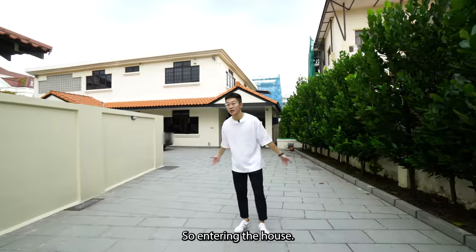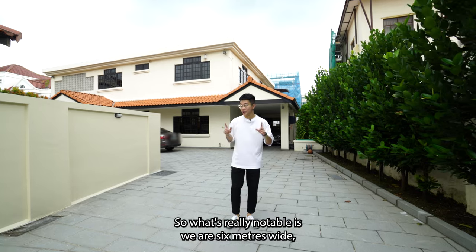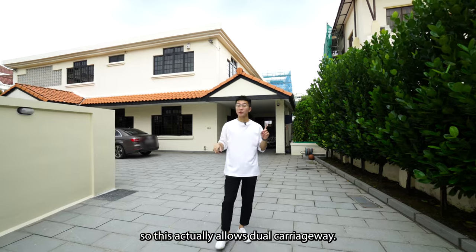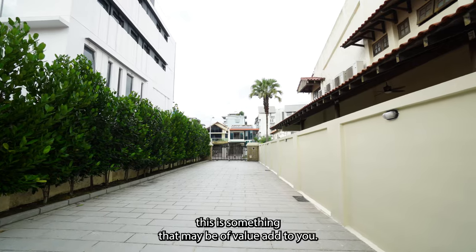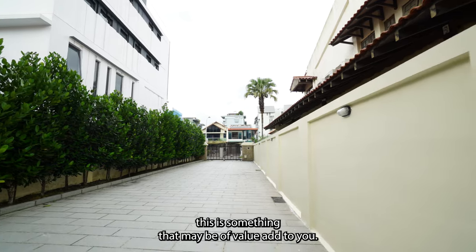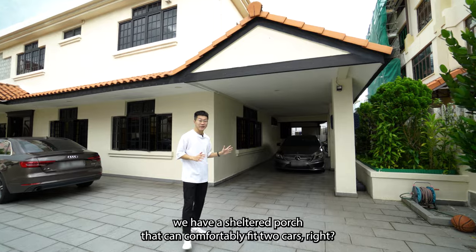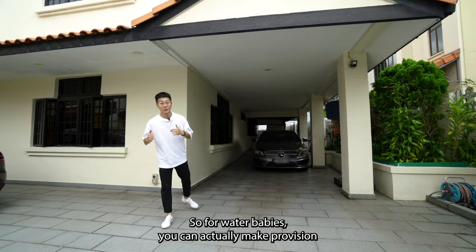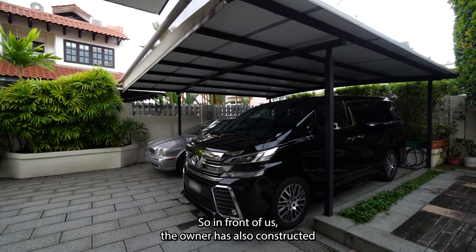Entering the house, we are welcomed by an attractive driveway that is 6 metres wide, which allows dual carriageways. For people who have multiple cars at home, this is a real value add. Coming down to the house, we have a sheltered porch that can comfortably fit two cars. For water babies, you can actually make provision for a prefabricated pool as well.